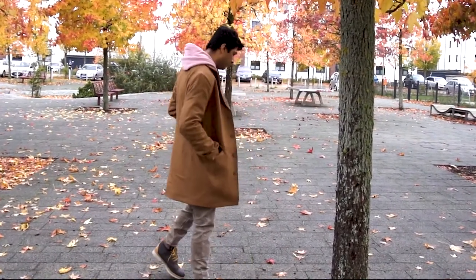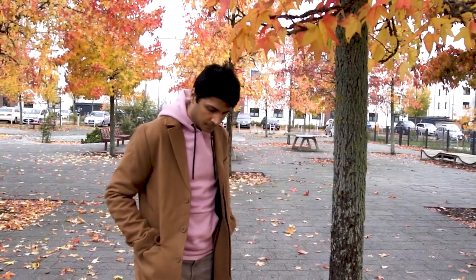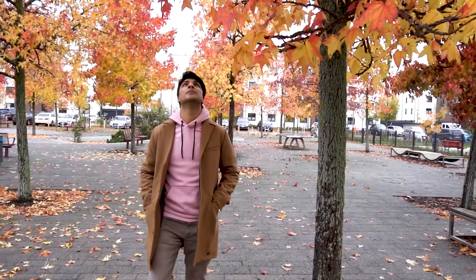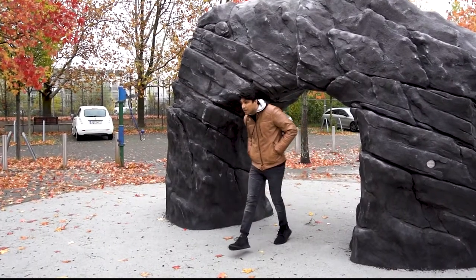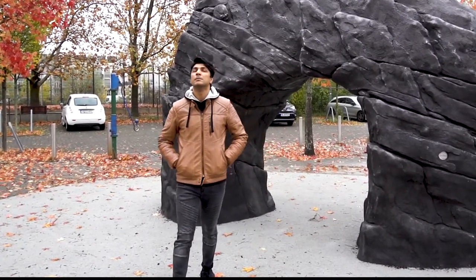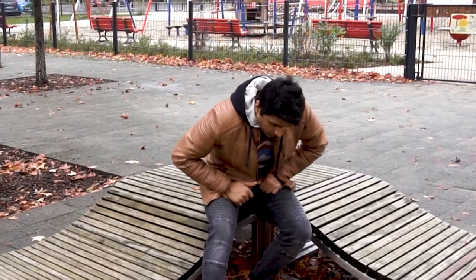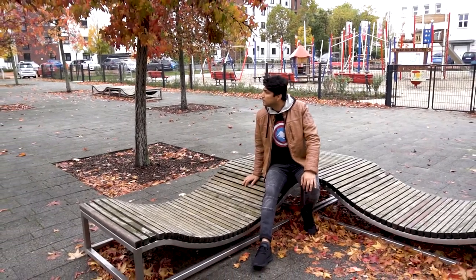Hoodie with a leather jacket is one of the most stylish ways of layering the hoodie — believe me guys, you have to try it. I tried a camel color jacket with a black hoodie and black jeans, but I also love the whole black look: black hoodie, black jacket, black jeans, and black shoes. If you want to look like a badass one day, definitely try that.